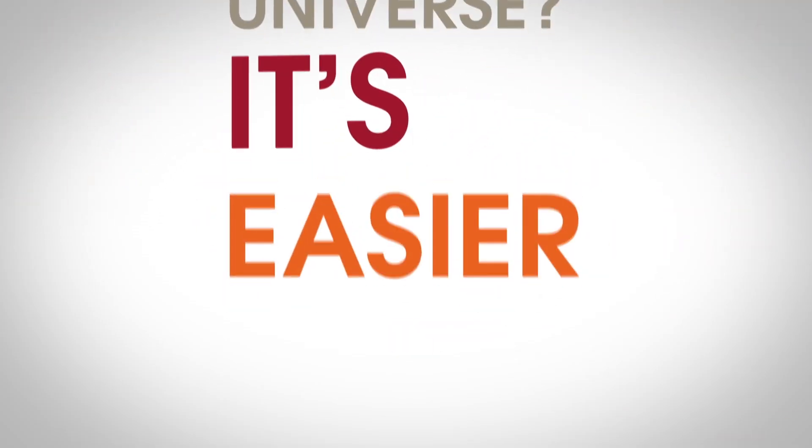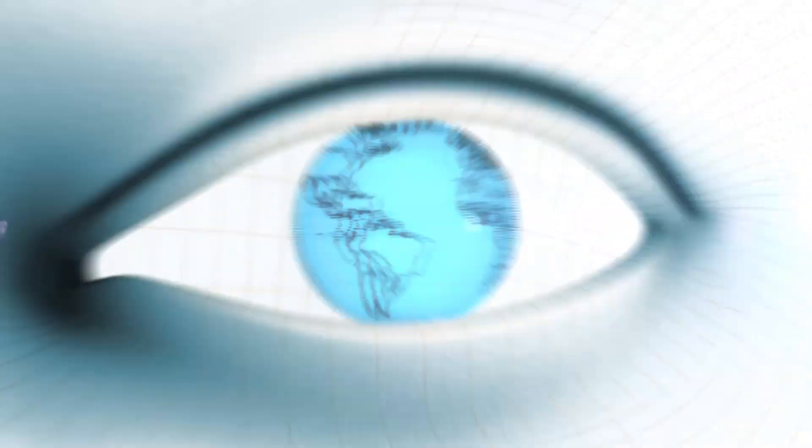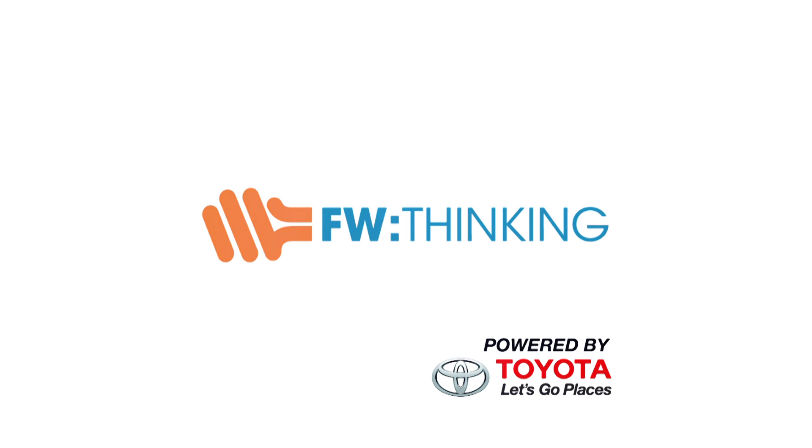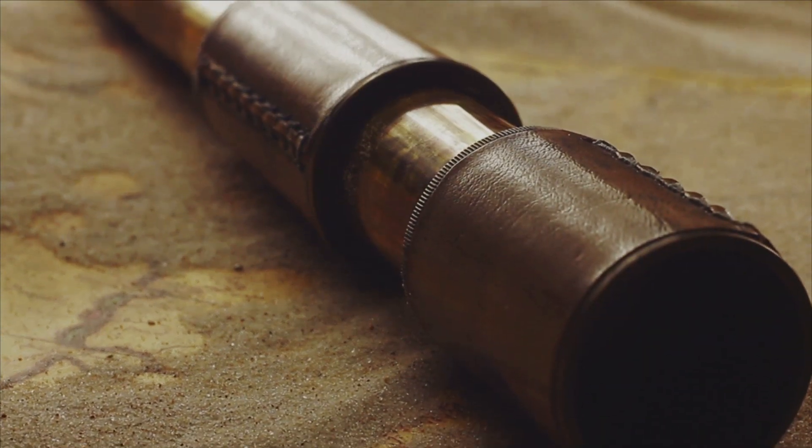Want to help unravel the mysteries of the universe? It's easier than you think. We live in an amazing era of scientific discovery. We've come a far way. Just a couple of centuries ago, our tools barely let us know how the universe works. Our early telescopes could only magnify up to three times.